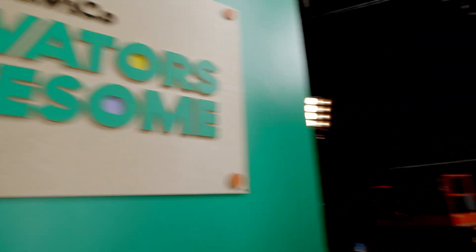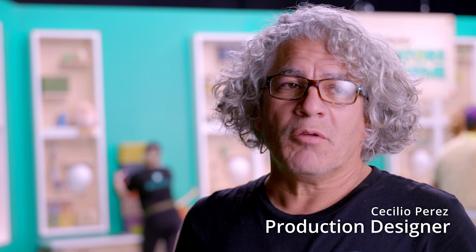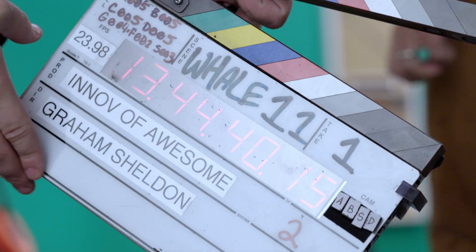My name is Graham Ehlers-Sheldon. I'm the director and DP of Innovators of Awesome. Welcome to the set. Working with Graham Sheldon has been amazing — very playful, inspiring, motivated. He does a great job of wrangling all the madness that happens.